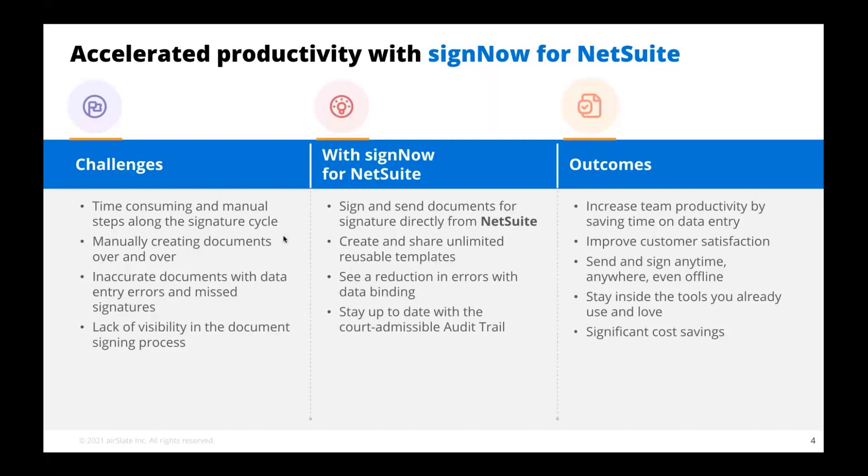Typically, companies not utilizing any signature product have a time-consuming, very manual step process for attaining signatures. They're manually creating documents over and over. A lot of those documents end up having inaccurate data errors, and there's a lack of visibility in the whole signature process. But with SignNow for NetSuite, you can sign and send documents directly from NetSuite, create and share unlimited reusable templates, and see a reduction in errors with data binding.